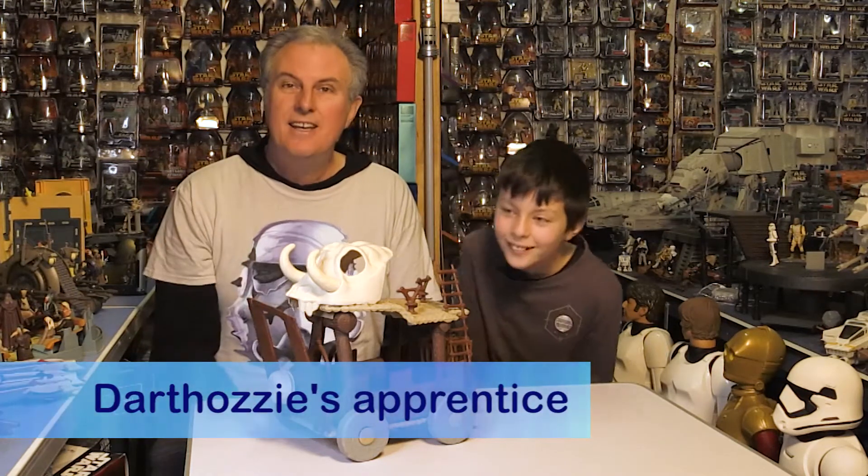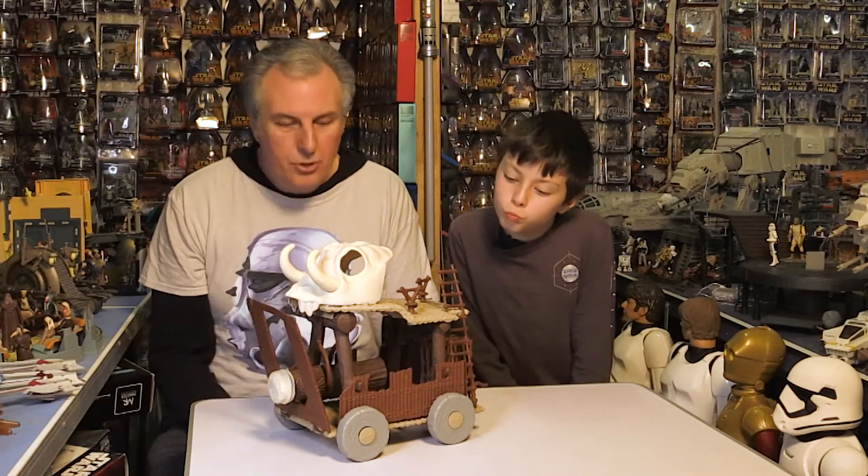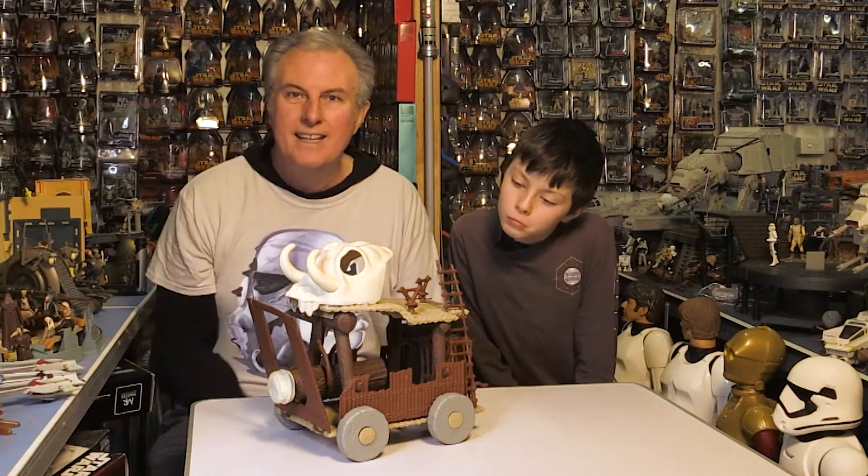Hi and welcome to Darth Ozzy Star Wars Collector's Corner. I'm Darth Ozzy. And I'm his apprentice. Today we're going to look at the Battle Wagon — the Ewok Battle Wagon from 1985. It's a Kenner. Beautiful piece of equipment and we'll be back in a sec.